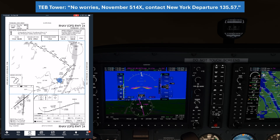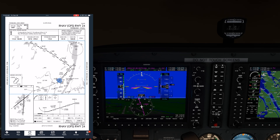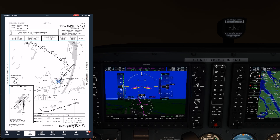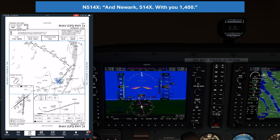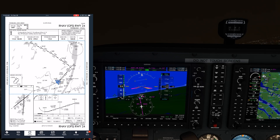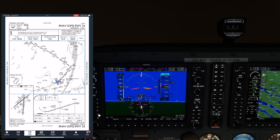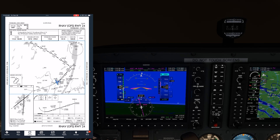ATC: "No worries, number 514 X3, contact departure 135.25." We're a bit busy, so we give a slightly less than complete answer to ATC here. The controller has to ask a reason for the missed approach, so it's not a bad idea in training to get in the habit of letting the tower know why you're going missed when making your first call. Departure has changed up our instructions from the published missed. Originally we were to hold at 1,500 to Bubke, but ATC has cleared us to 2,000 right away.